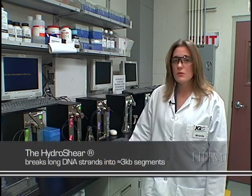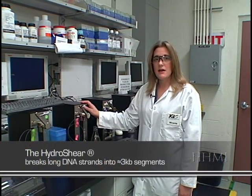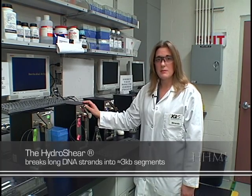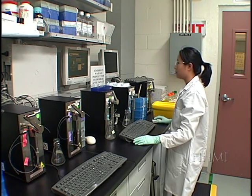We use this device, called the Hydroshear, to break the DNA down into fragments of 3 kilobases, or 3,000 base pairs. With current technology, we can sequence about 700 bases at a time.